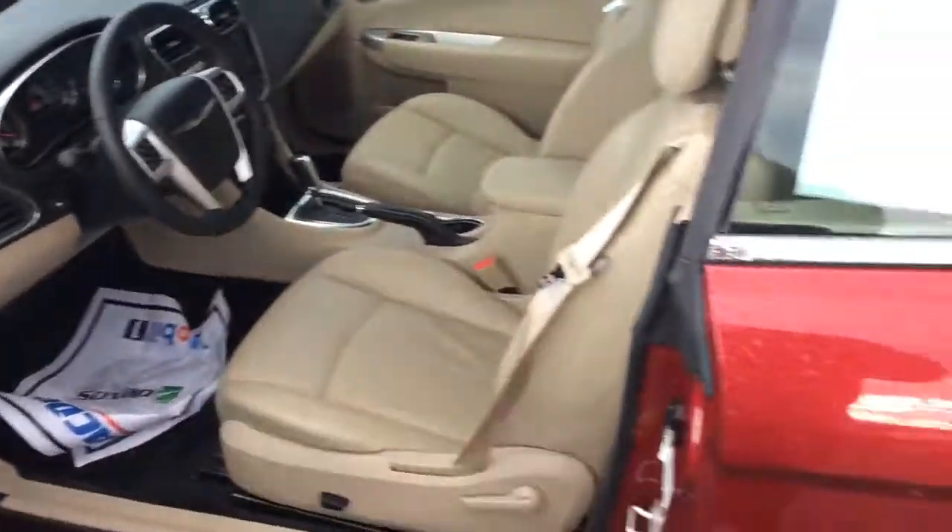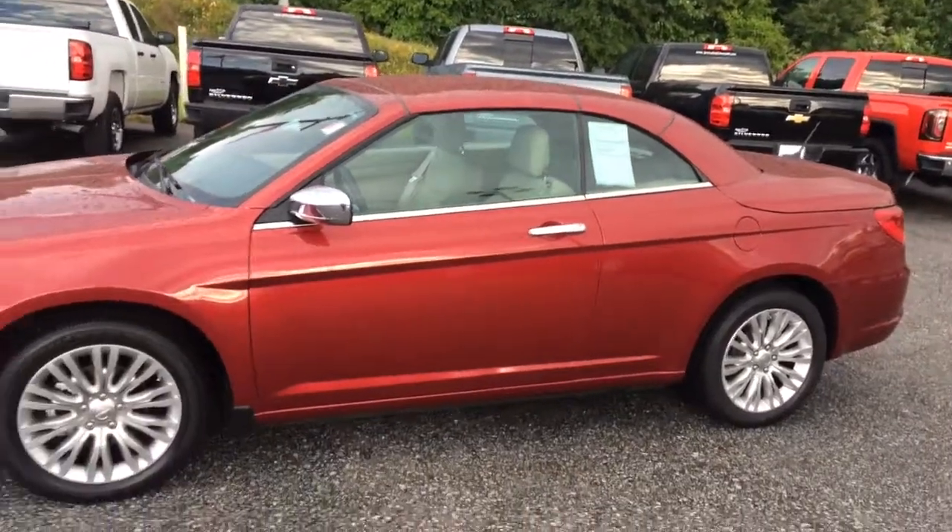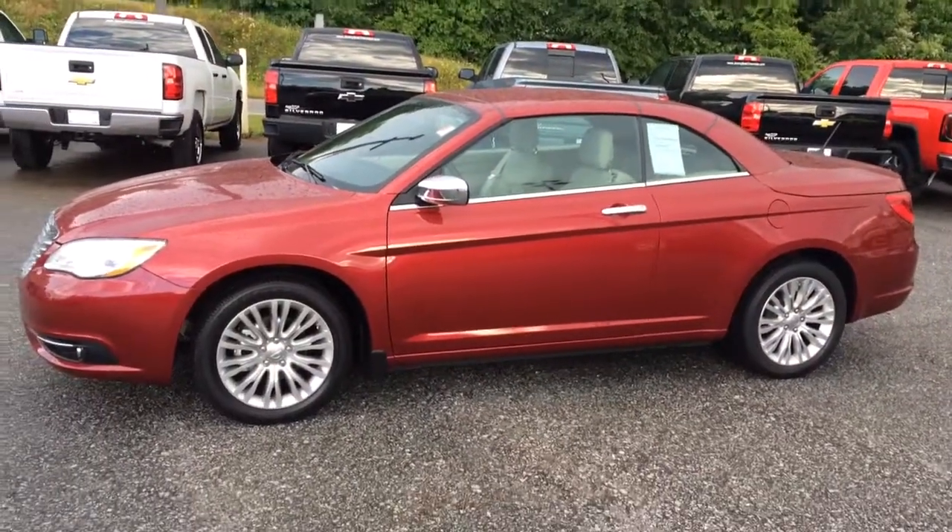Again, this has been Brandon Rutherford here at Jimmy Britt Chevy. You can give me a call at 706-453-2500. And this has been your 2014 Chrysler 200 convertible.